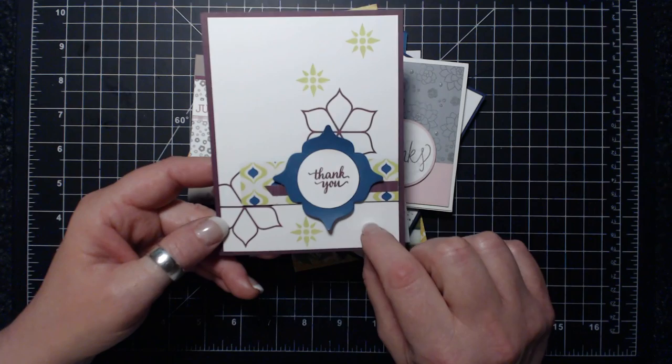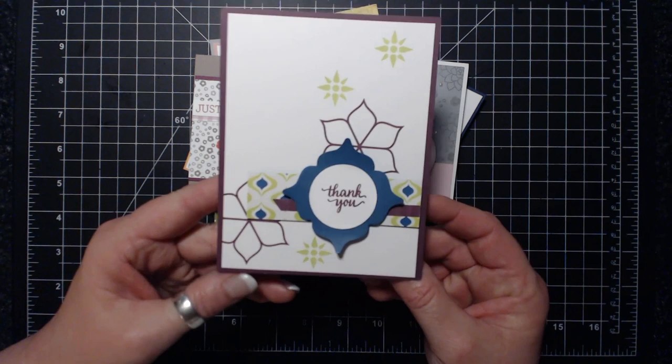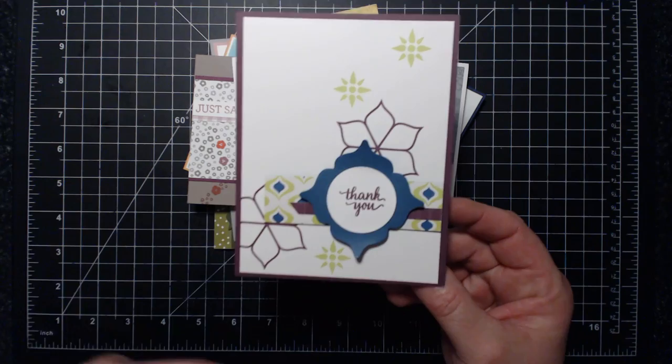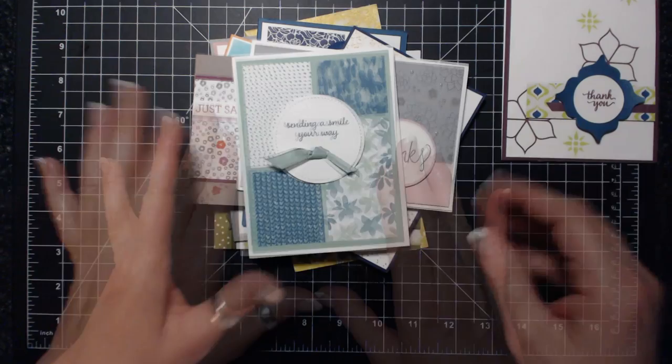She was using the Eastern Palace stamp set and die, and I know that's really big right now - everybody's into the Eastern Palace suite. So I thought I would share her example with you to give you some ideas on how to use that suite. There are tons of videos being made about Eastern Palace, but I just don't have the package yet, so I thought I'd give you some inspiration.